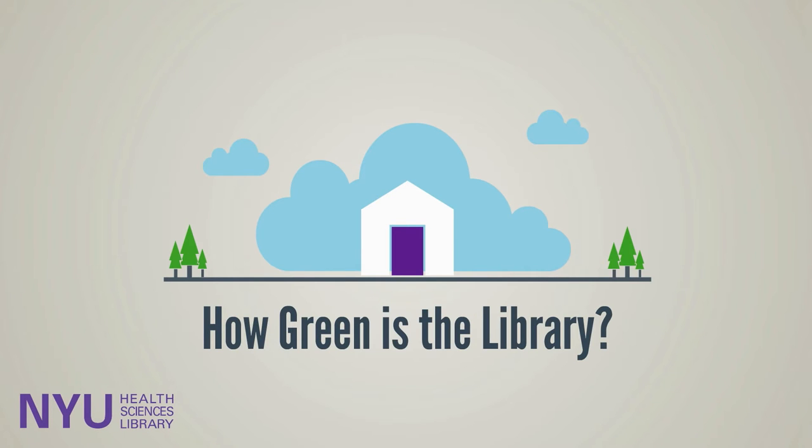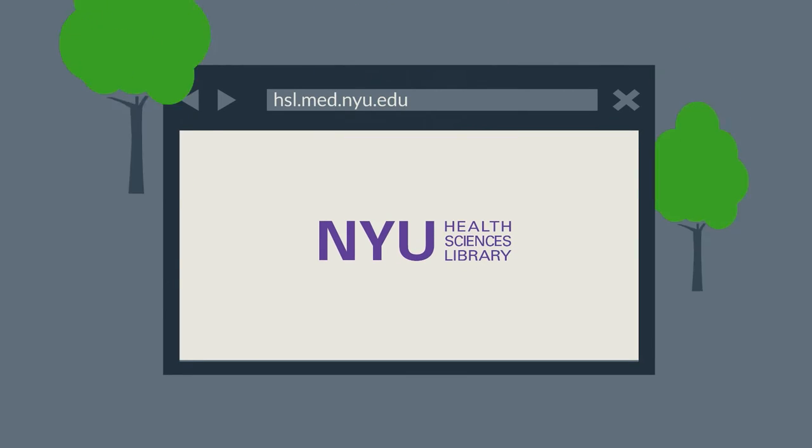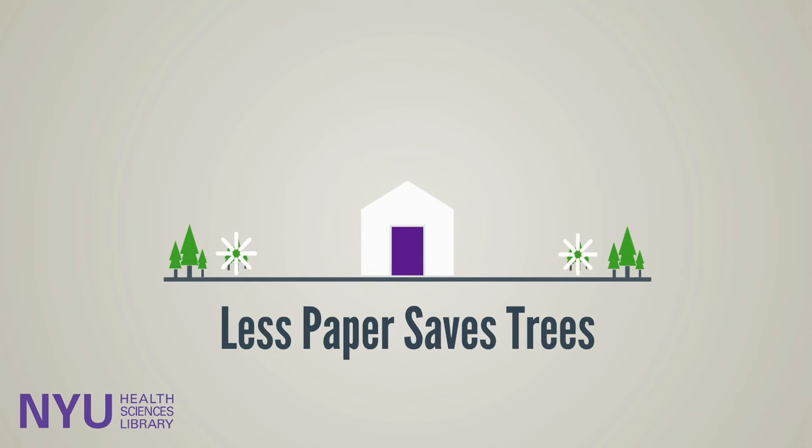How green is the new Health Sciences Library? Did you know we're a digital library? That means all of our books and journals are available online. And less paper means we're helping to save more trees.